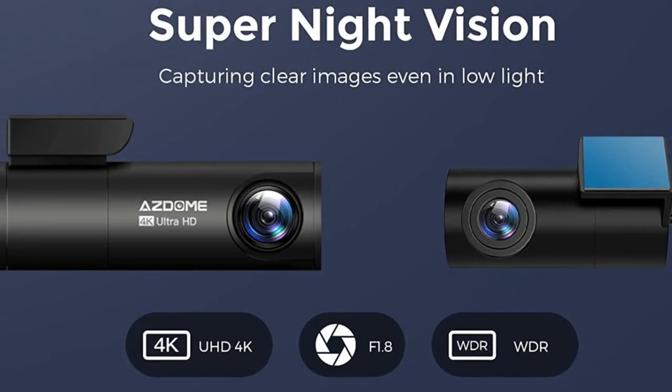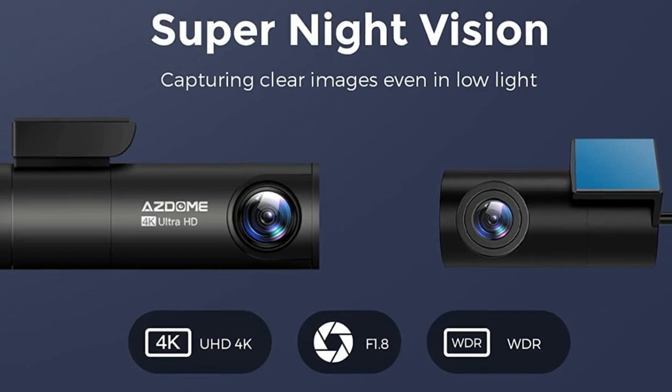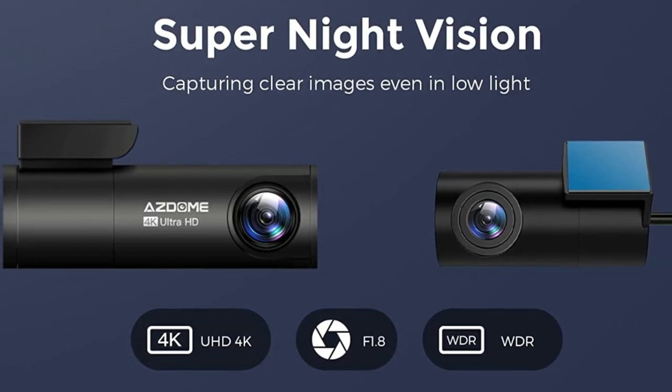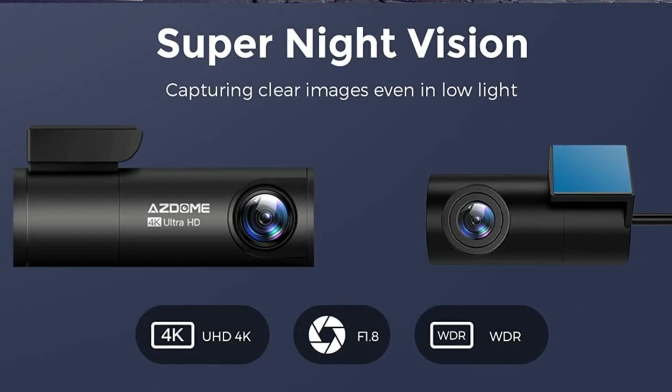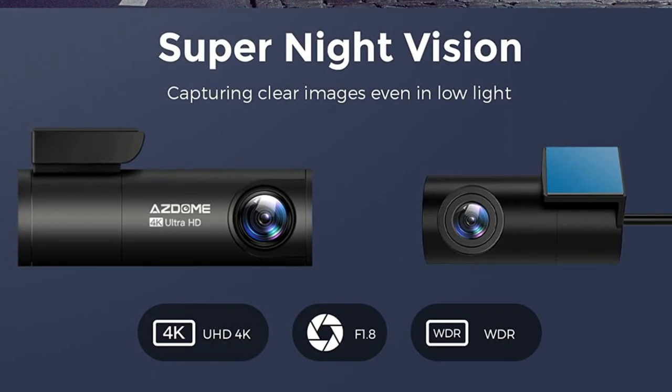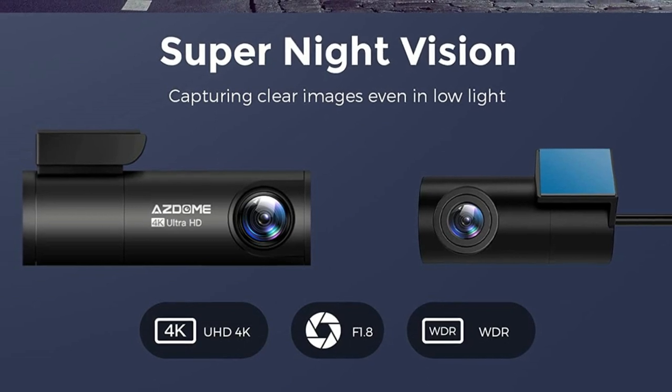Combined with an upgraded 6-glass F1.8 aperture lens and WDR technology, it provides a much clearer image than most dash cameras at night, maintains a sharp image, and automatically balances the lighting over bright and dark areas.